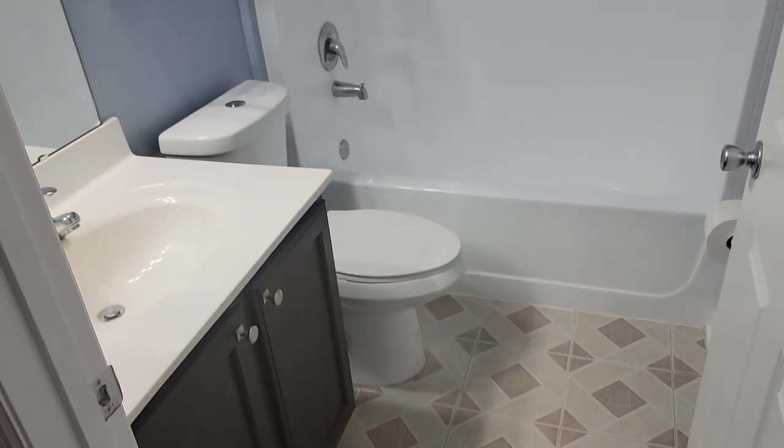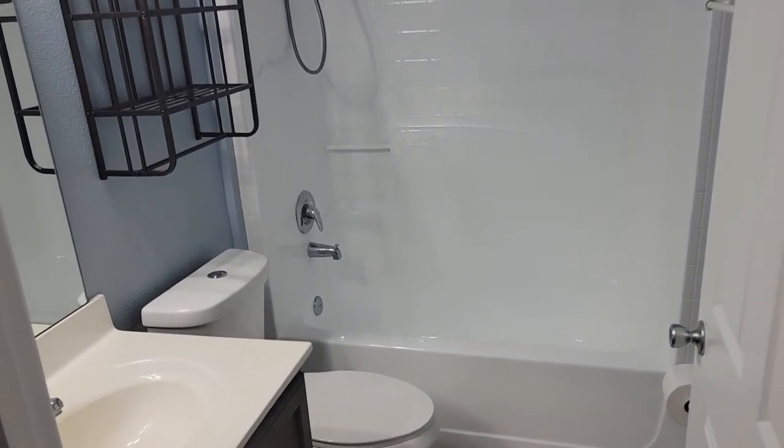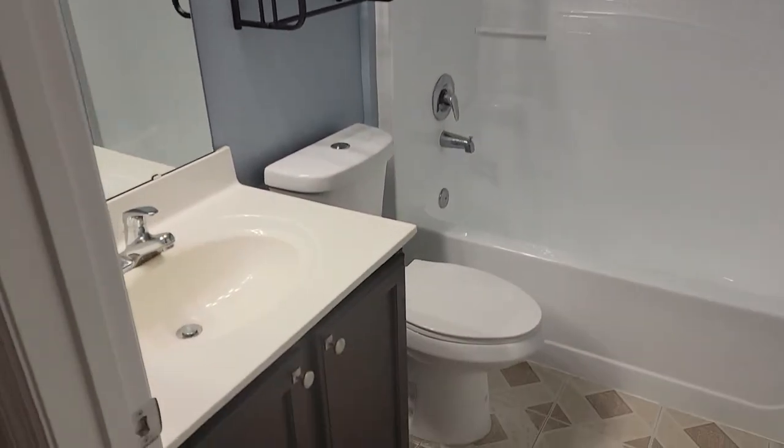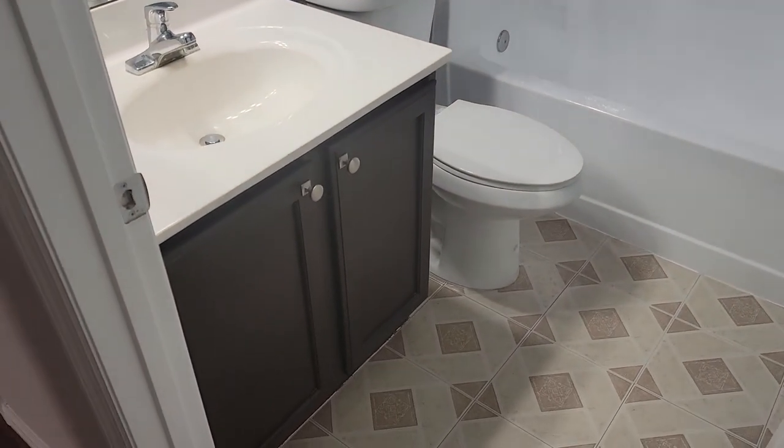And of course we have the guest bath — an all-in-one tub-shower combination, one-piece fiberglass. We have a toilet and a 36-inch sink vanity.